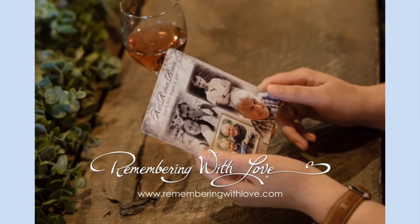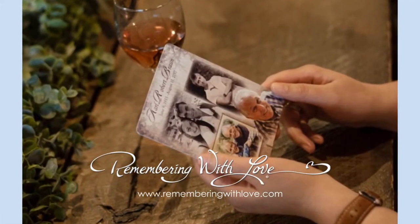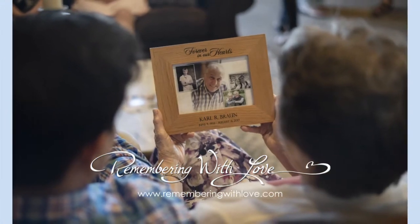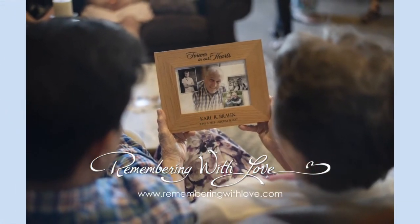Even more exciting, guests will then have the opportunity to shop for meaningful keepsake gifts in your very own Remembering With Love online store.